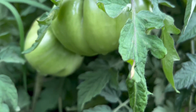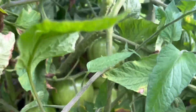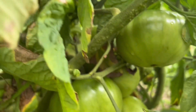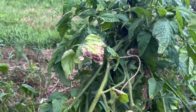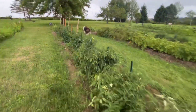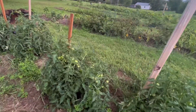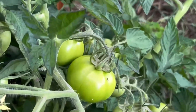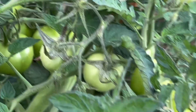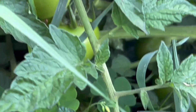We're going to have a lot of tomatoes — just from this one plant. Some are hidden.